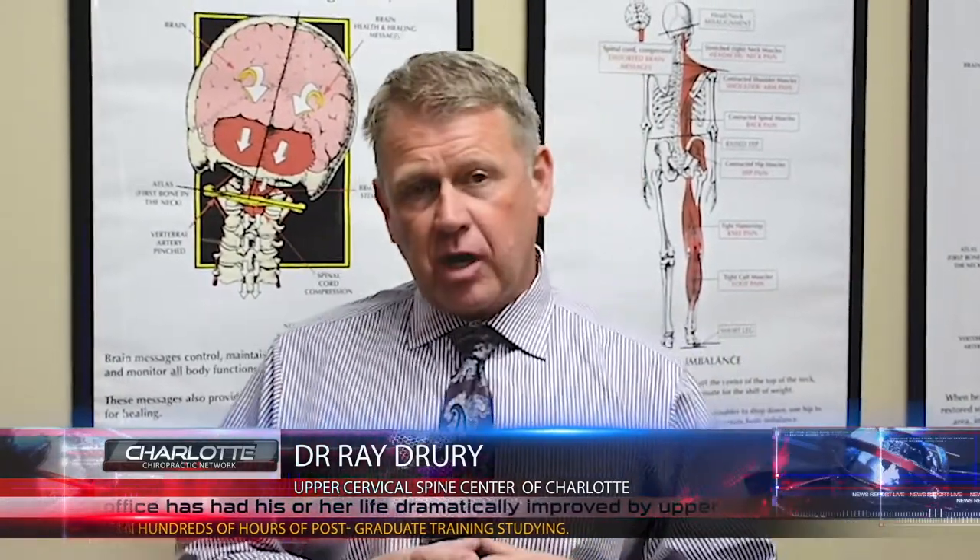Hi, Dr. Ray Drew with the Upper Cervical Spine Center. What I'd like to talk to you about today is something that we've had people literally travel to our office from all over the world, and that's for a condition that's become a lot more well-known lately with advanced imaging, and that's called a Chiari malformation.